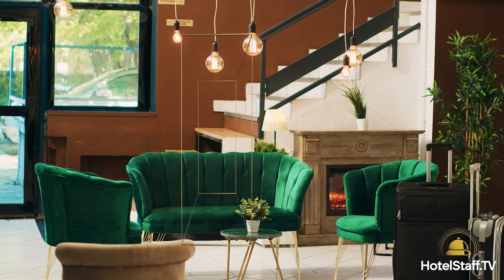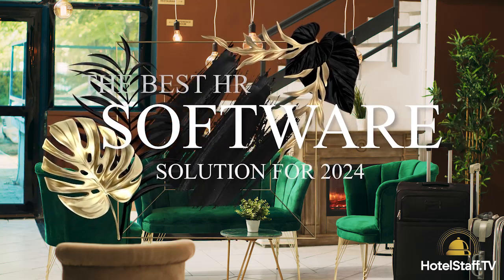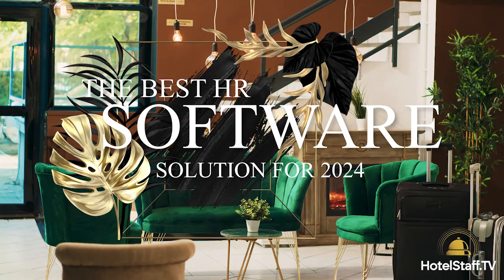Welcome back to our channel, the go-to source for hoteliers aiming to elevate their operations and staff management. Today we're diving into an essential toolkit for any HR manager: the best HR software solutions of 2024. Whether you're a small boutique or a large resort, we've got you covered. Let's explore how these tools can revolutionize your HR tasks.